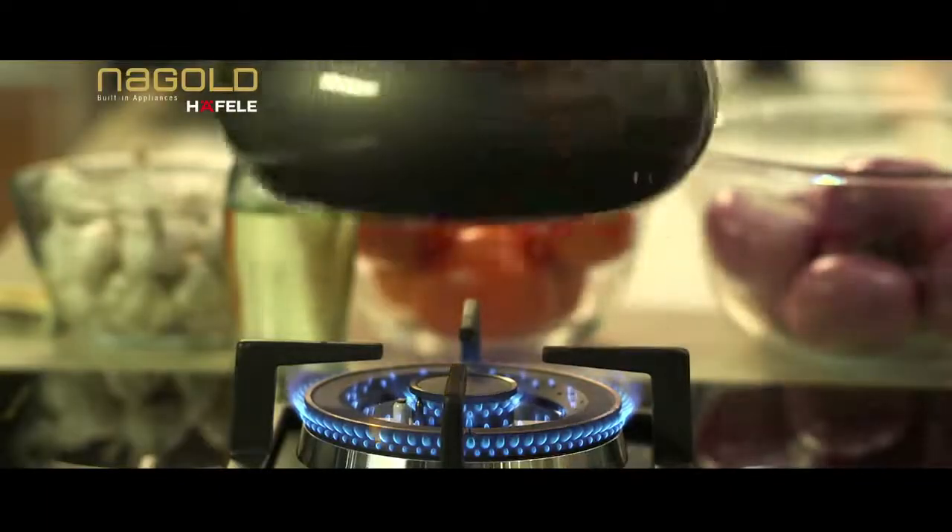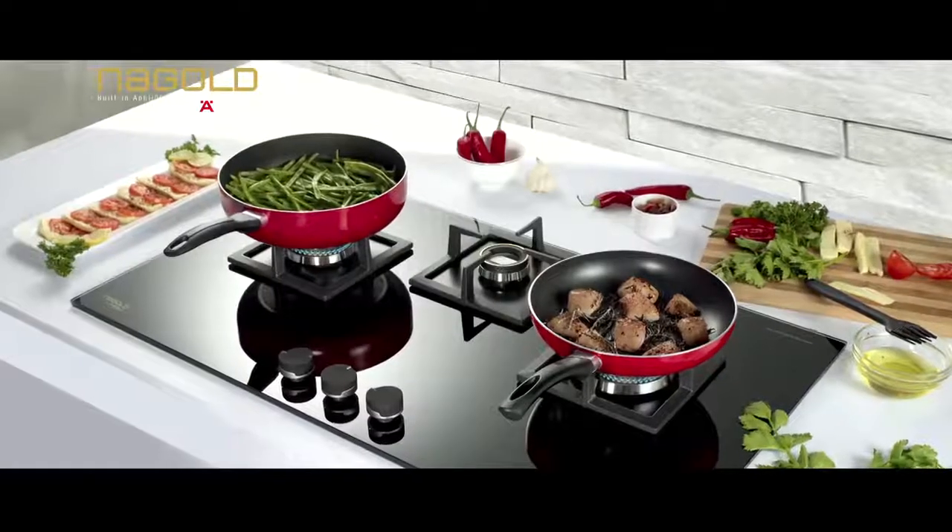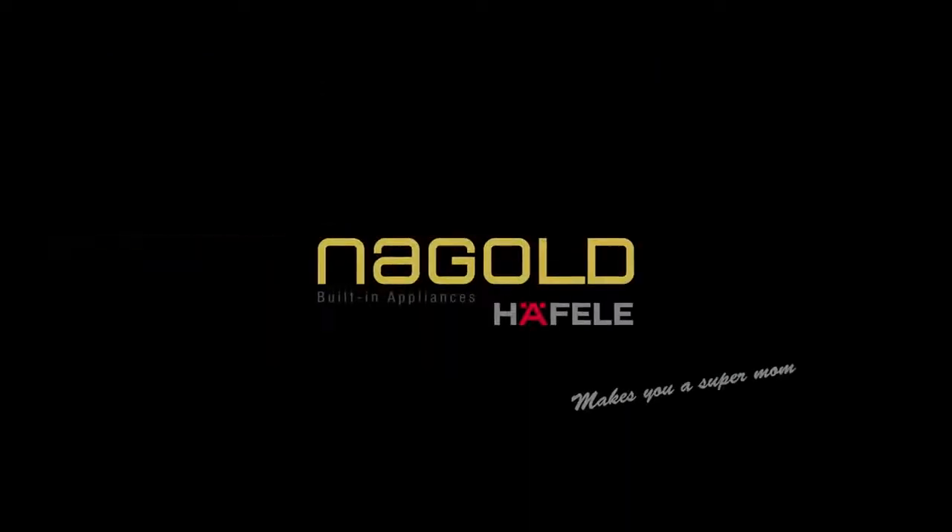The heavy cast iron pan support provides more stability when you mount a big pot. Enjoy a wood-fire-like Indian meal on the Na Gold J-series hob.